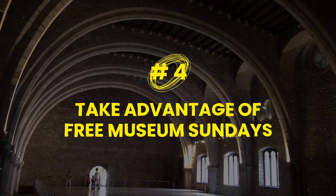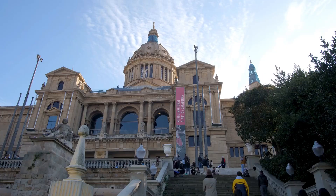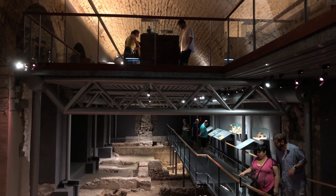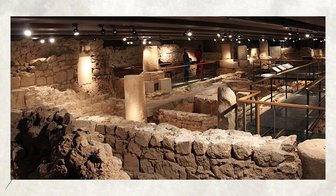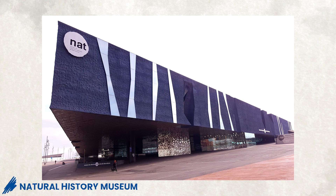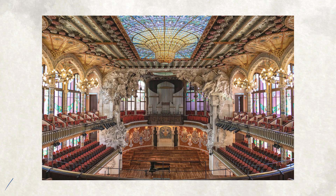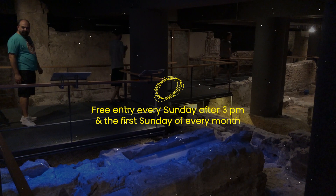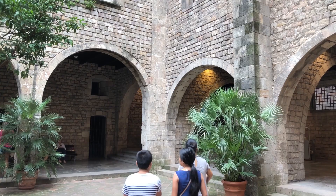Number four: take advantage of free museum Sundays. Most of the museums in Barcelona have free admission on Sundays. It's a good chance to explore the variety of museums in the city — the City History Museum, Natural History Museum, El Born Cultural and Memorial Center, World Cultures Museum, and Music Museum are some of the best to visit for free. They all have free entry every Sunday after 3 PM and on the first Sunday of every month.